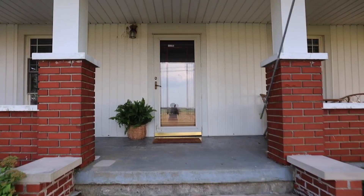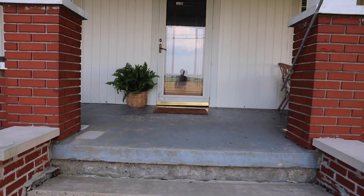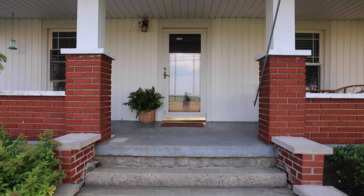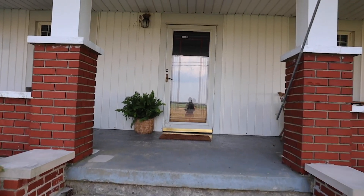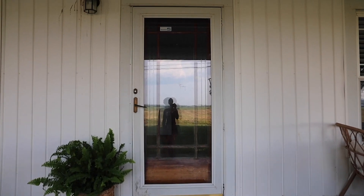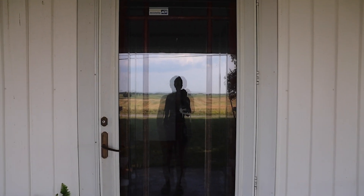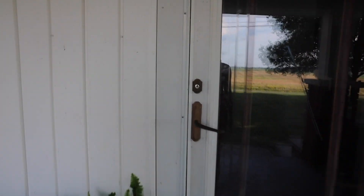Welcome to my humble abode. It's been a minute since I made a video, but we've done lots of projects since the last time we posted. So I just wanted to do a little walkthrough and show you guys what has changed. There's still a lot that's unfinished, but here we go. Let's head on in.